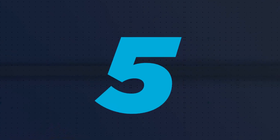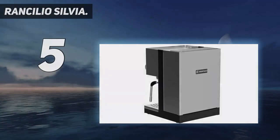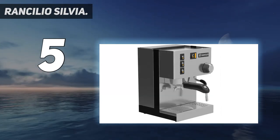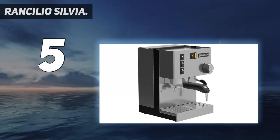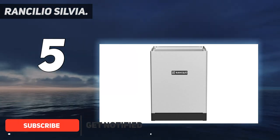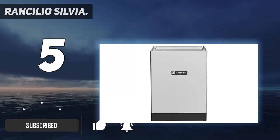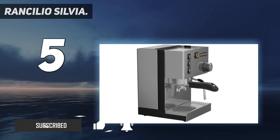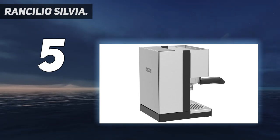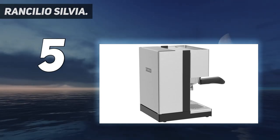Starting at number 5: the Rancilio Silvia. Its no-nonsense style and stainless steel panel give the Rancilio Silvia the look of a commercial machine in miniature. And indeed, this model is capable of the kind of superb extraction you expect from a professional barista. It's a great choice for anyone who likes a hands-on approach to the espresso-making process, as you have to measure out your own coffee.